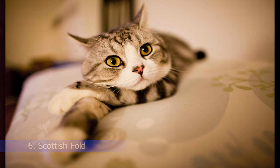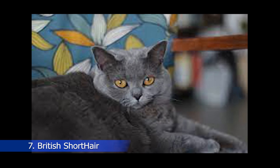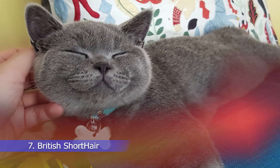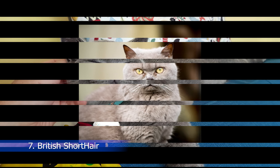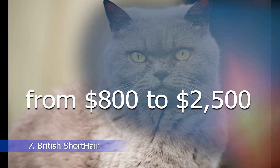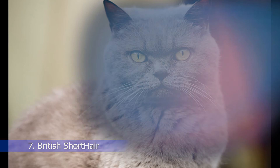At number 7 on our list, we have the British Shorthair, a breed that has a compact and muscular build, and a short coat with various colors and patterns. British Shorthairs are easygoing and affectionate cats that make great indoor companions. They are also quite independent and can entertain themselves for hours. British Shorthair cats can cost anywhere from $800 to $2,500, depending on their pedigree and quality.